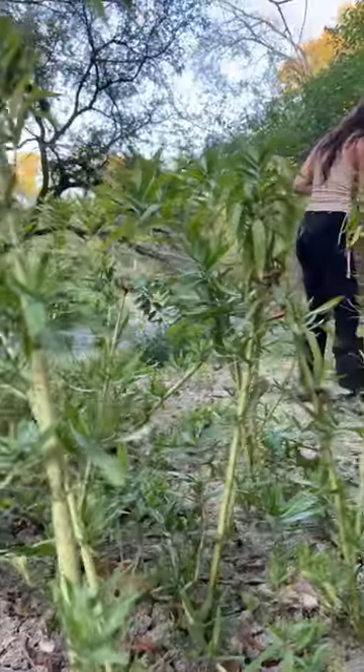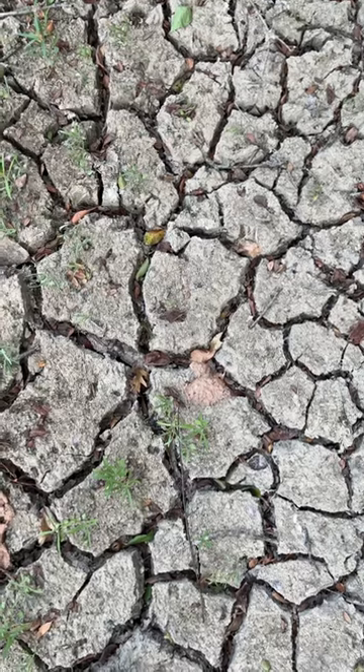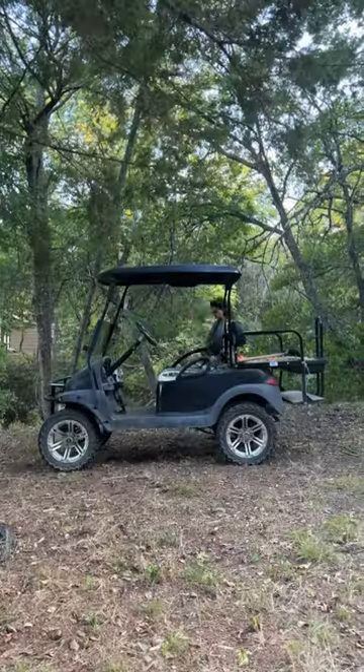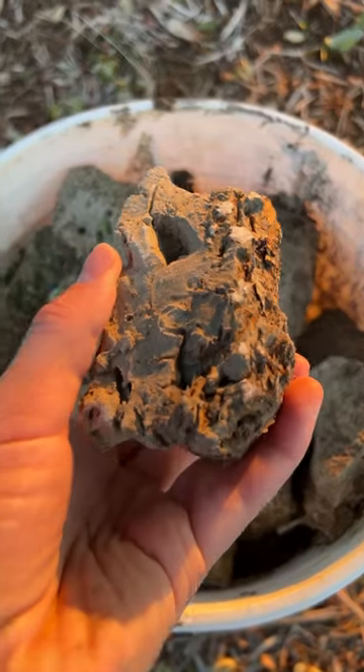After I take it home to process, I will be making a piece for the property owners, which happened to be my in-laws. We've hit a gold mine, folks. If it fires well, I will definitely be coming back to get more, but for now one bucket will do. I would say today was a great day for foraging wild clay. Follow along to see this clay's journey from creek to finished piece.